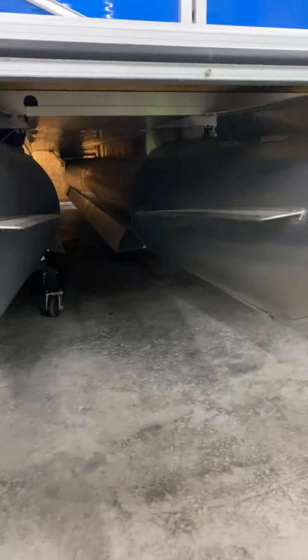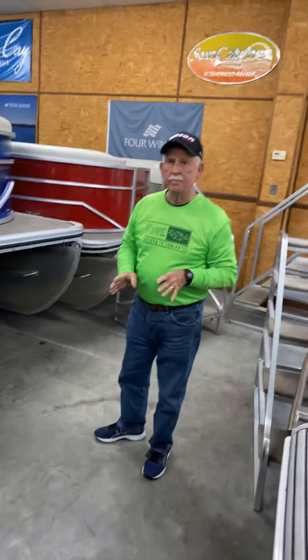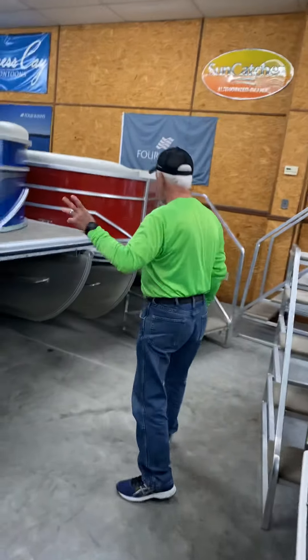They have lifting stripes on the logs. Not only does that give you more lift on the boat, which gives you more speed and better fuel economy, but it helps in the turning and handling of your boat — one of the best things you can have on any pontoon boat.